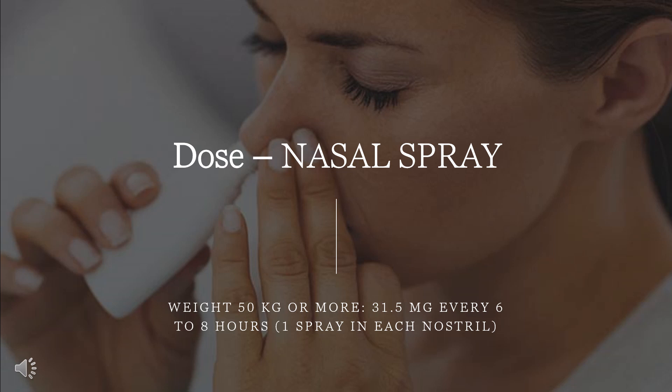The combined duration of use of parenteral, oral, and nasal Ketorolac should not exceed 5 days; the oral formulation is only to be used as continuation to IV or IM therapy. Nasal spray: weight 50 kg or more, 31.5 mg every 6–8 hours (1 spray in each nostril); weight less than 50 kg, 15.75 mg every 6–8 hours (1 spray in 1 nostril). Maximum dose: weight less than 50 kg, 63 mg; weight 50 kg or more, 126 mg.